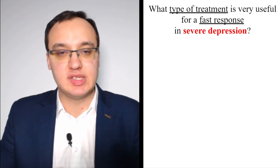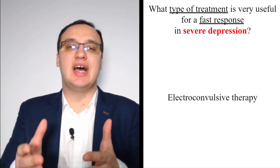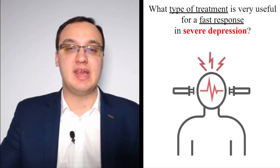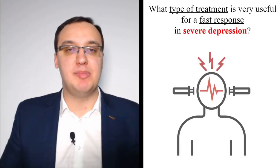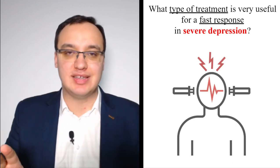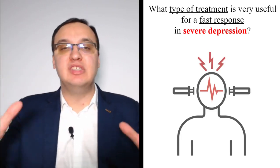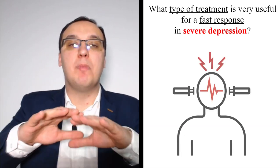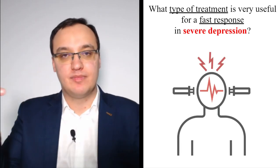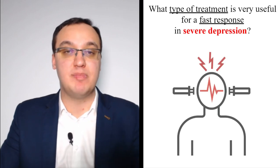Electroconvulsive therapy (ECT) is very useful for a fast response in severe depression. It may seem alarming from movies, but modern ECT is performed under anesthesia — the patient is fully asleep, there are no visible convulsions, and an anesthesiologist supervises. It is an effective, fast treatment for severe depression. Please don't be afraid of ECT; it is a legitimate and effective treatment option.